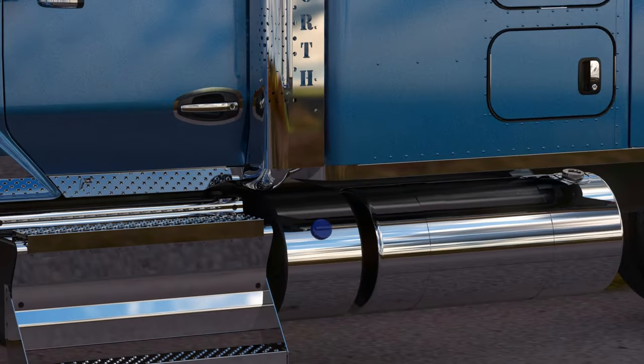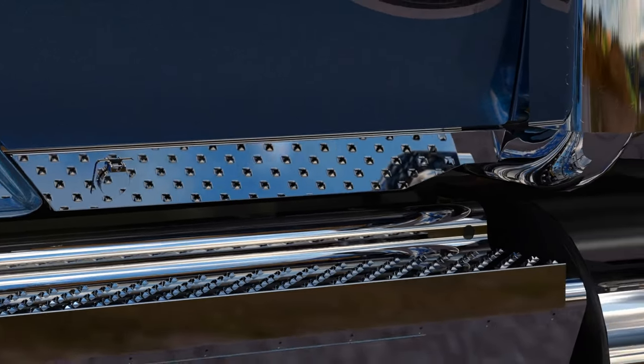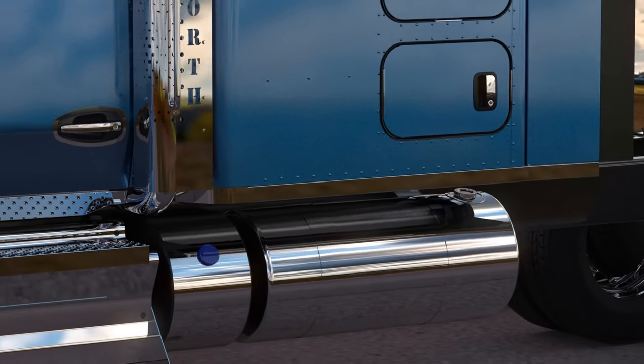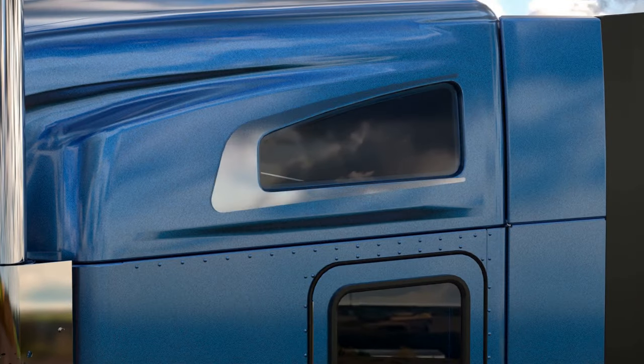LED underlit cabin sleeper panels. These are designed to complement the same glow effect available for engine air intake, exhaust shrouds, and sleeper extenders. Last but not least, upper bunk window trim.